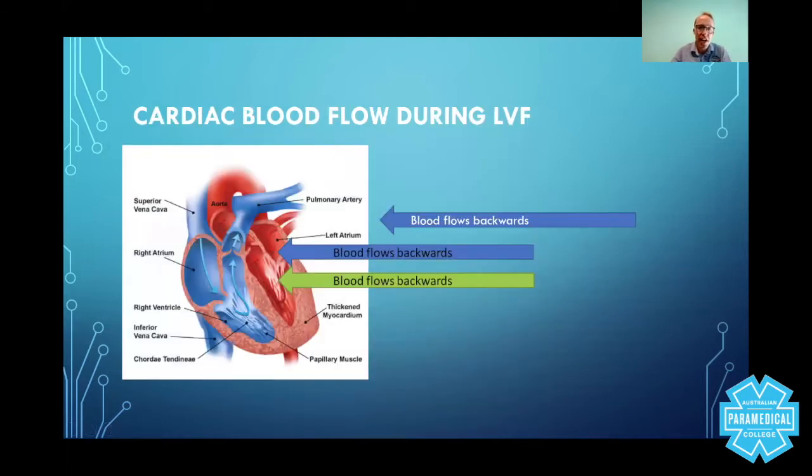This image shows what we've just talked about — where the blood flows backwards. Here's your thickened myocardium, and you've got your backflow of blood which will move back into the lungs, eventually resulting in pulmonary edema.